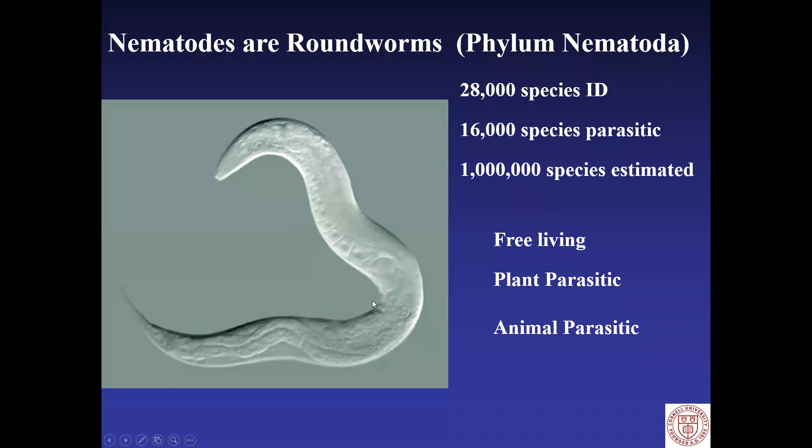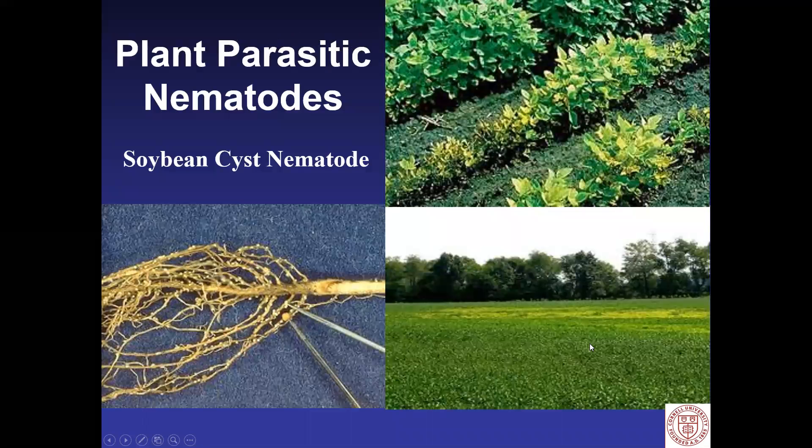Let's dive a little bit deeper into nematodes. There are about an estimated million species worldwide. There are 28,000 that have been identified, 16,000 species that are parasitic. They're all very specialized. We have free-living ones that live on organic matter. We have plant parasitic nematodes which we deal with in agriculture all the time. And we have animal parasitic nematodes involved in human and animal health, and entomopathogenic nematodes are among the animal parasitic.